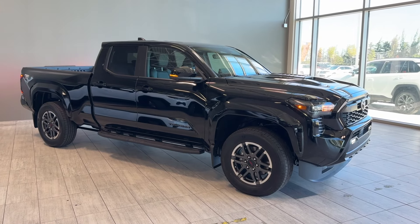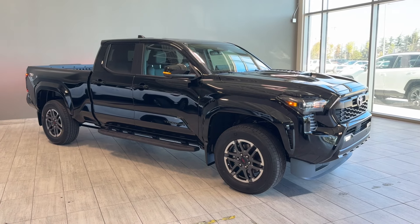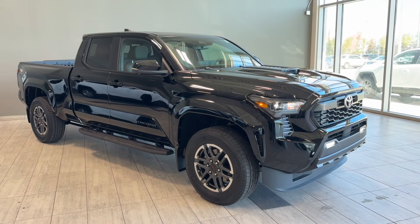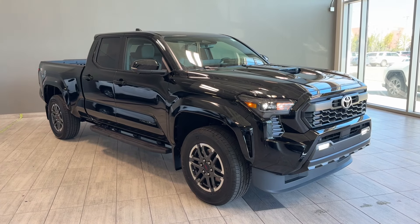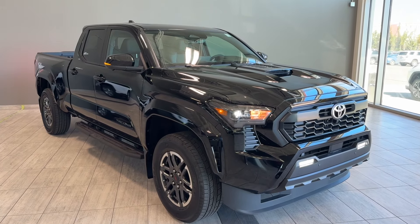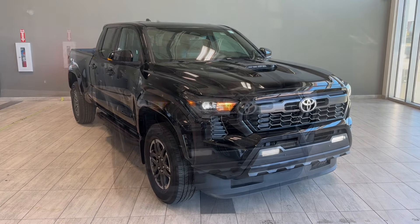Hello and welcome back to another walk around video at Toyota Northwest Edmonton. Don't forget to subscribe to our channel to stay tuned for the latest available units in our store and also latest releases from Toyota Canada. Today we're looking at the all-new fourth generation Toyota Tacoma TRD Sport Premium in midnight black metallic color. This is a body-on-frame mid-size pickup truck — the legendary pickup truck that's been leading the North American market for many many years.